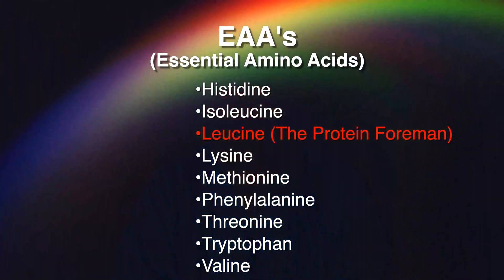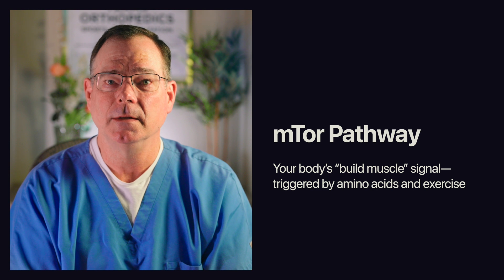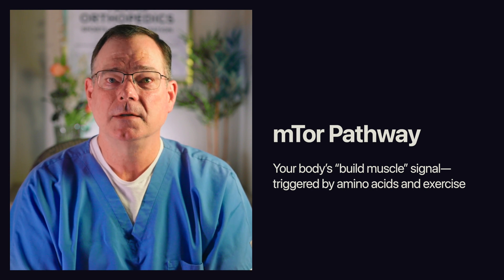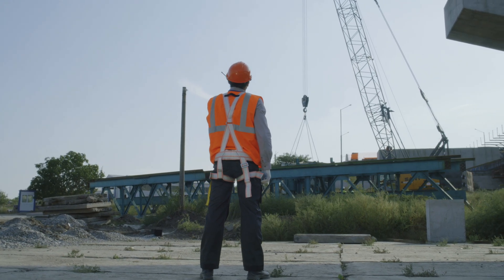EAAs are the amino acids your body cannot manufacture. You must get them from food or supplementation. They are the true building blocks you can't do without. One amino acid in particular gets a lot of attention for good reason: leucine. Leucine is often described as a key trigger for anabolic signaling — commonly discussed as the mTOR pathway. Some people call it the hormone that flips the body from breaking down towards building up. So if you combine these three realities — catabolic stress, appetite crash, and anabolic resistance — you can understand why a targeted essential amino acid approach might work better than just trying to eat more in the first couple of weeks after surgery.